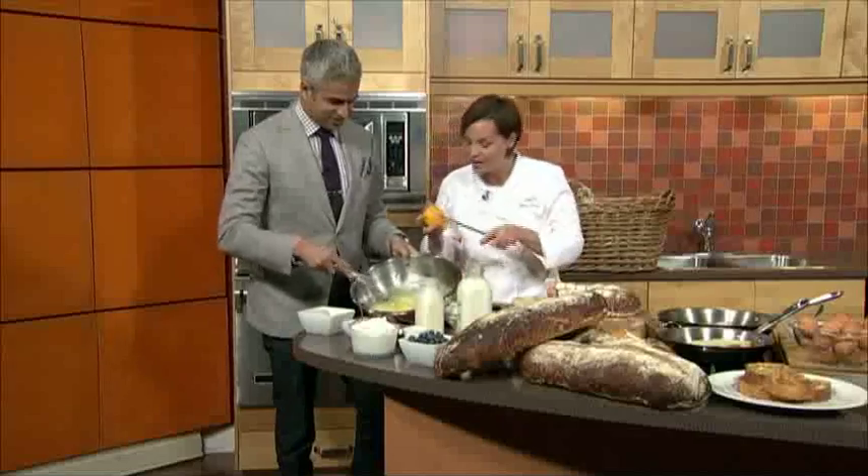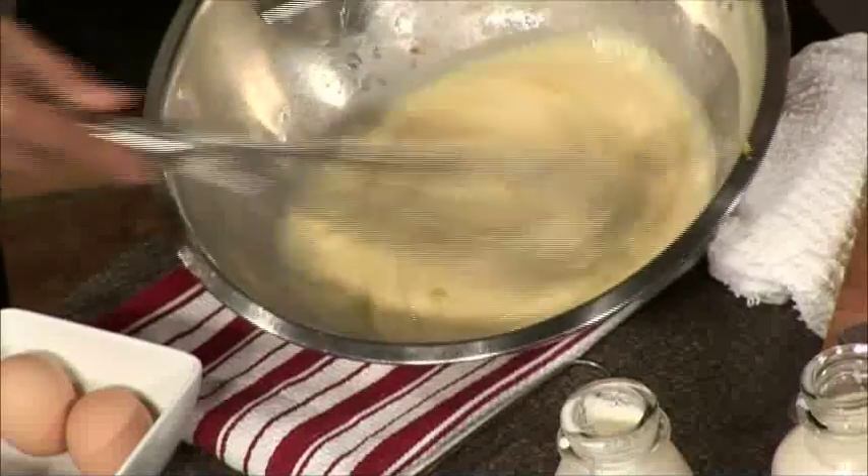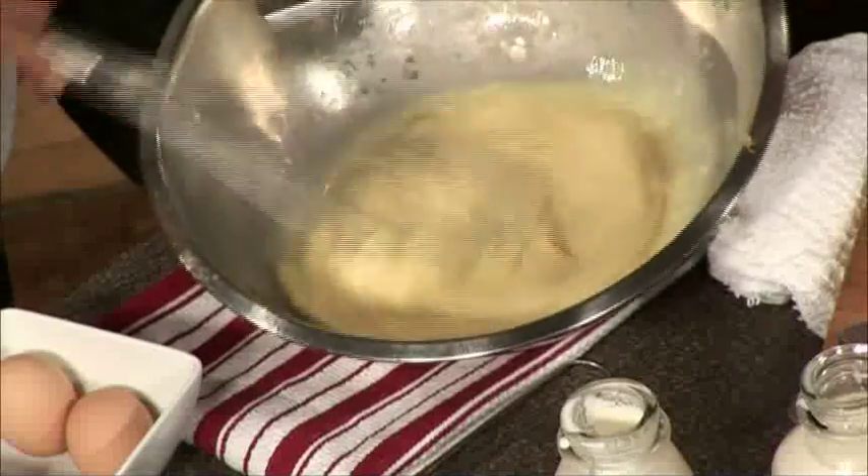Whisk just a bit harder — we don't want any egg yolks in there. I'm trying not to get any splash. Just a bit more. It just adds a lot more depth to our french toast.